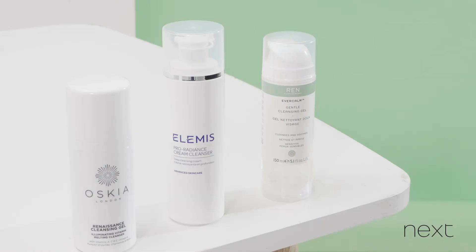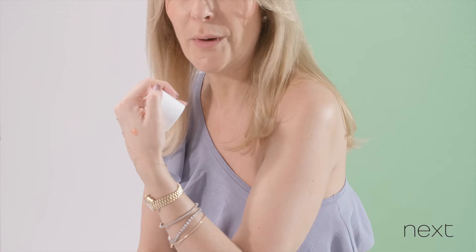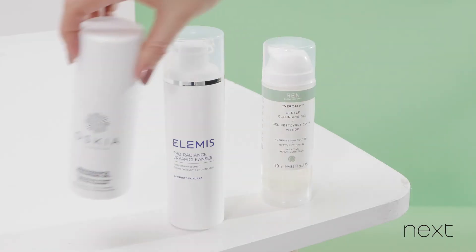I've got two here. An absolute classic is the Oskia Renaissance Cleansing Gel. It looks like a gel when it comes out, but this one cleverly turns to a milky rinse-off cream cleanser when you add water to it. It will never leave your skin squeaky clean.